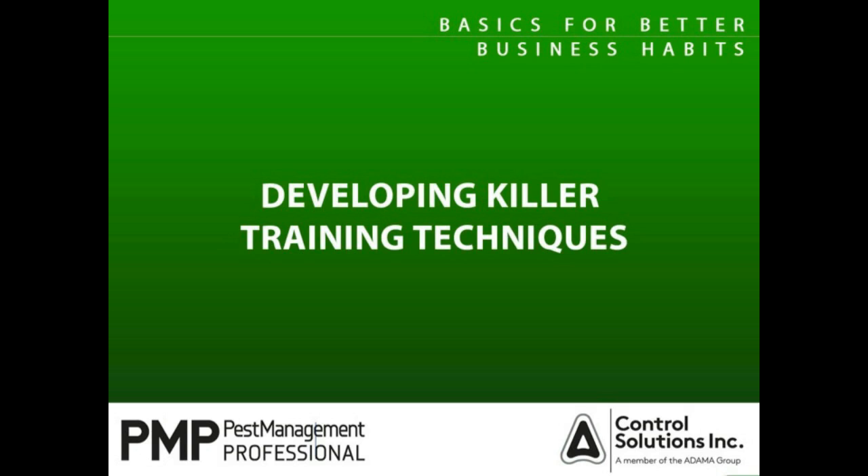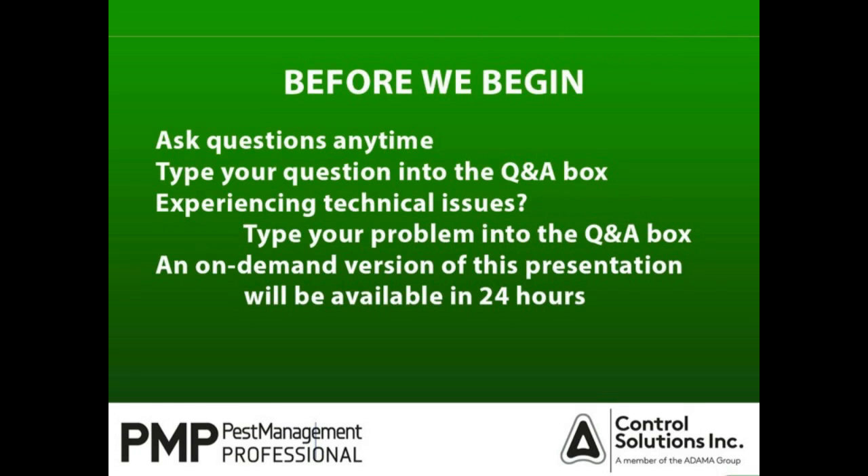I'd like to acquaint you with the ways in which you can participate during today's presentation. Please notice the submit button in the lower left-hand corner of your console. Just type in the text box at the bottom left, then click submit to place your question in queue. We encourage you to ask questions throughout the presentation. Our Twitter feed is placed in the upper right corner of your screen. You may also use the hashtag PMPWebinar to submit questions or enter discussions with other attendees.